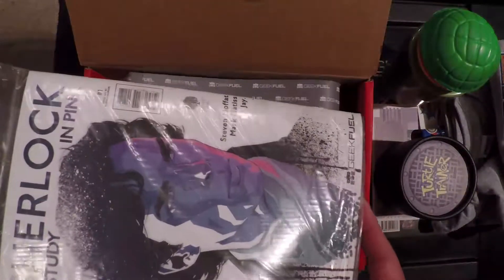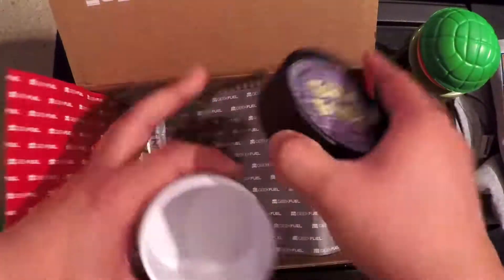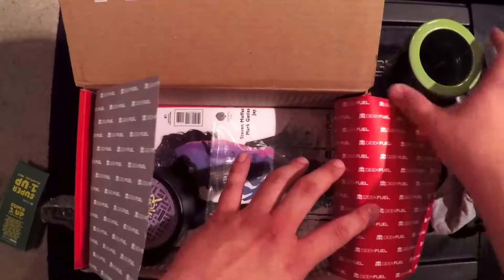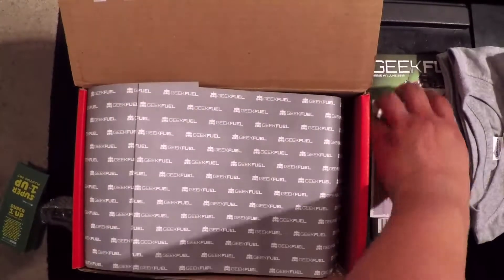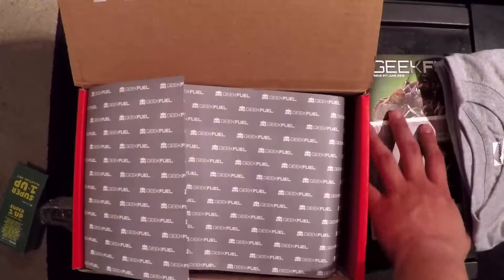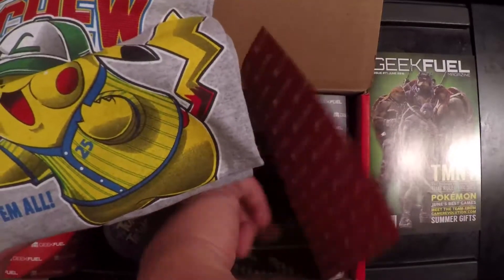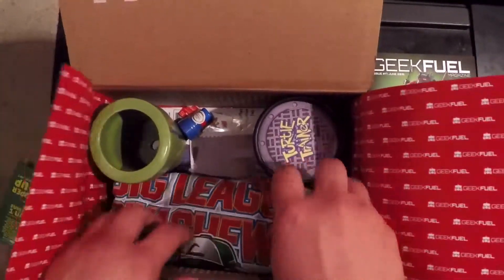Alright, so that's this month's Geek Fuel box. We got Study in Pink Sherlock issue number one, solely distributed by Geek Fuel. Turtle Trainer stress ball — basically a Ninja Turtle Pokeball. The One-Up potting planter. That's it for this month's Geek Fuel box. Read the page to see the full long review, and get yours at geekfuel.com. Thanks everybody!